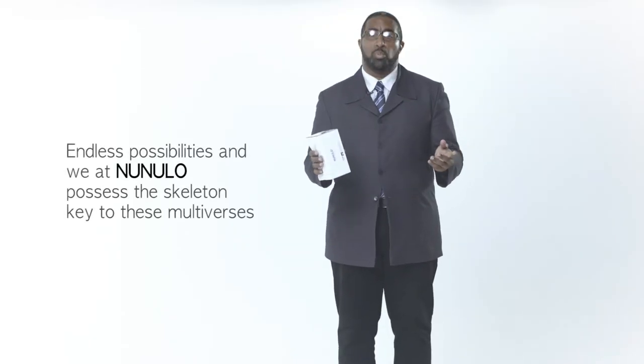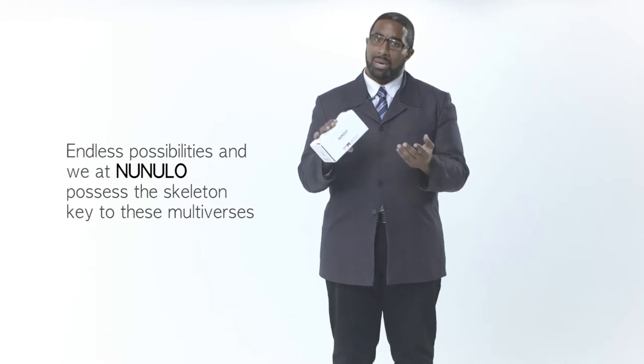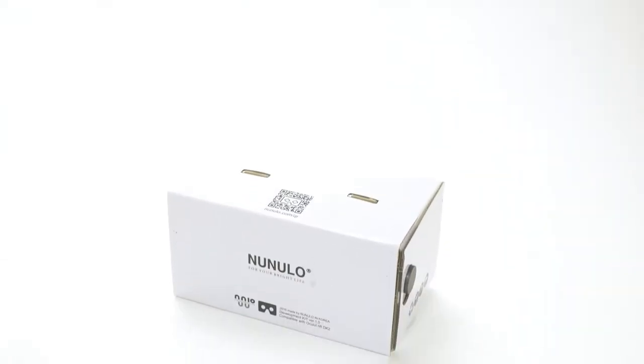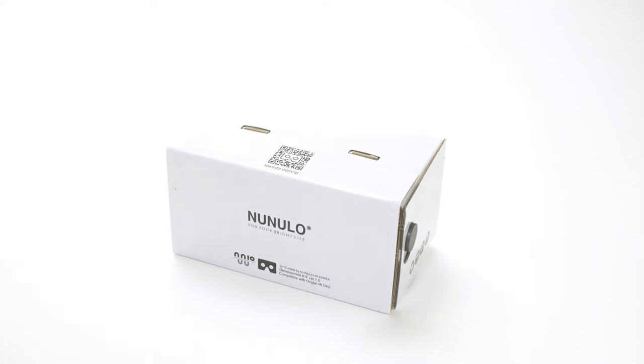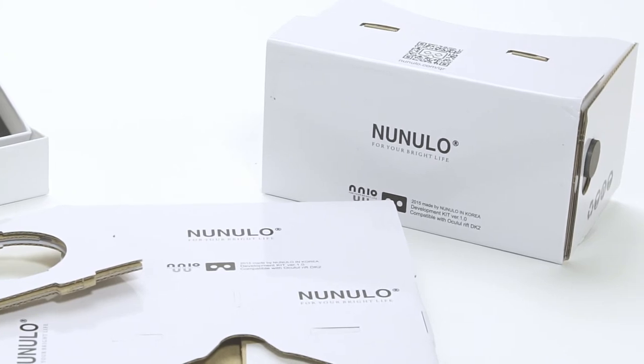Endless possibilities, and we at NUNULO possess the skeleton key to these multiverses. How, you ask? We have created the world's first VR head mount, equipped with a lens specifically engineered to adjust to each person's visual acuity.